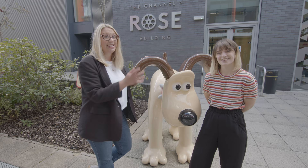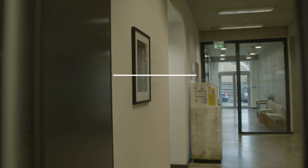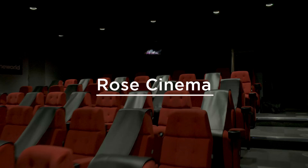When walking over to the Rose Building, don't forget to say hi to Gromit, who joined us to celebrate the 30th anniversary of Wallace and Gromit being created at the school by our alumnus Nick Park. The Rose Building houses the curriculum office, a cafe, and a smaller cinema.